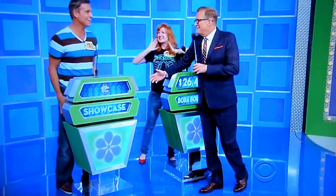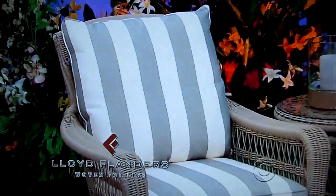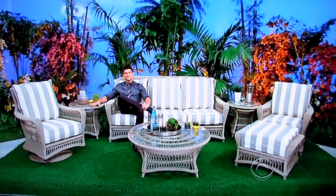Paul, are you ready? Here we go. Here comes Paul. Paul, we're taking this showcase outside, and that's right where you'll want to be — enjoying your new outdoor furniture. Woven elegance and open-air styling make this Fairhope collection the perfect complement to any outdoor retreat, featuring lush loose back cushioning and exceptional outdoor durability from Lloyd Flanders.